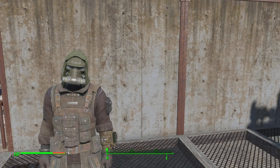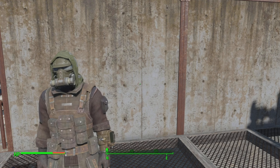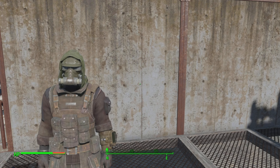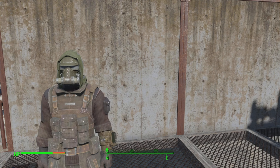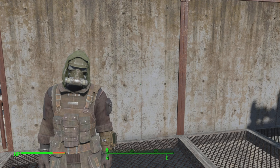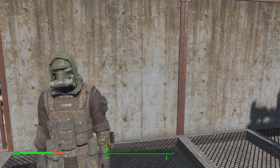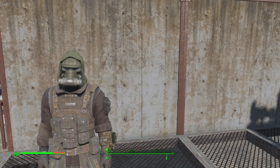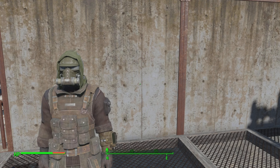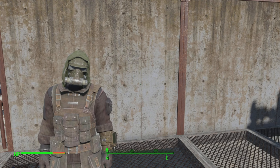Right off the bat, the Ithaca shotgun sound — it sounds way more powerful than the hunting shotgun. The hunting shotgun sounds fine, sounds alright, but I like the sound of the Ithaca a lot more. It's like those action movies where the weapons sound really loud and powerful.